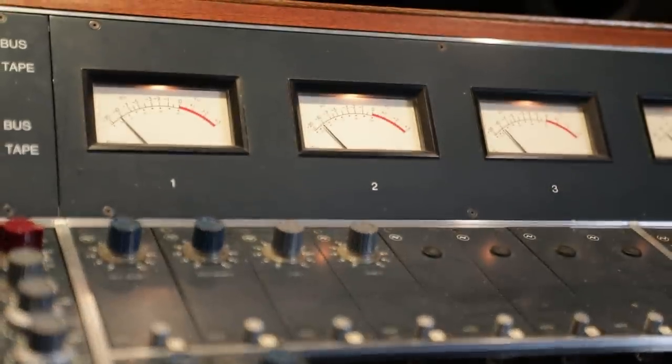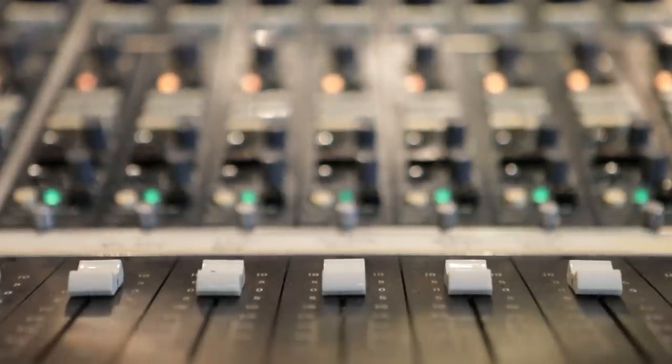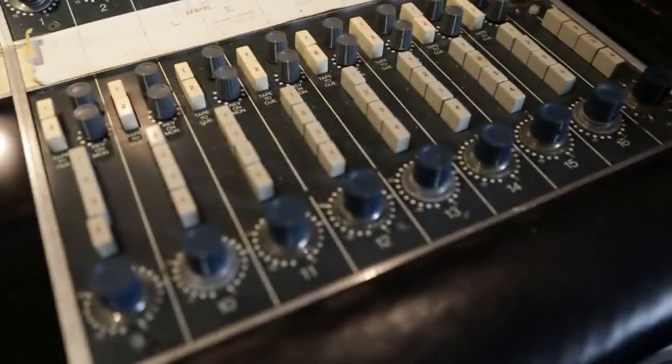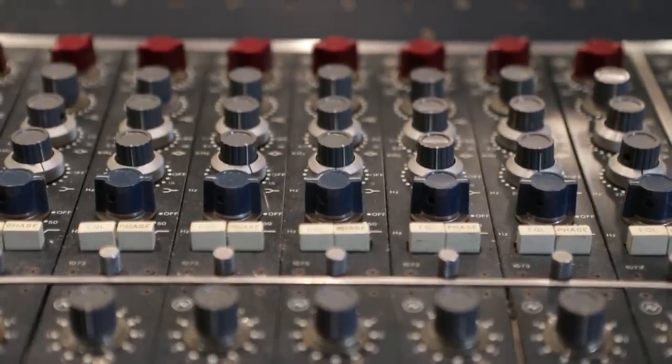They said, 'You want to know what the best in the world is?' I said yeah. They said, 'You've got to get a Neve board, and if you can find the 16-track Neve when they first started with the 1073, it's got everything you need. It's perfect for your room.'